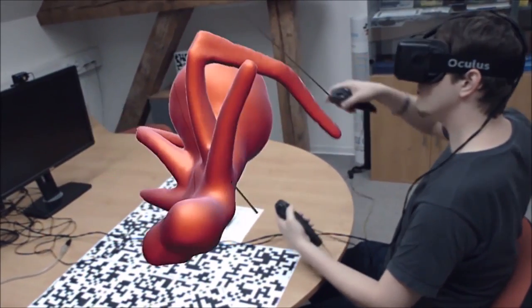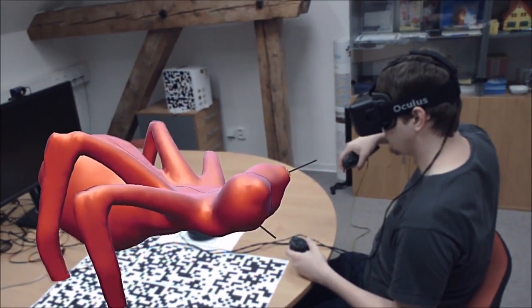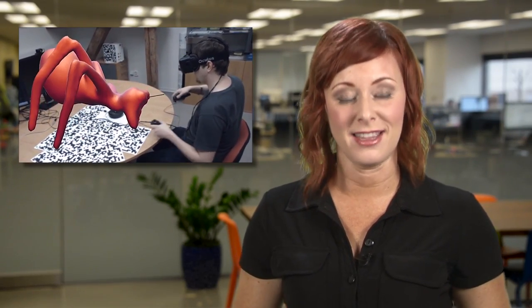It really gets wild when outside observers can see what the person is sculpting, as in this video. And once the sculptor is finished with their creation, it can be saved and sent to a 3D printer to bring the virtual masterpiece into the real world. The possibilities for both art and more practical creations, such as prosthetics or even artificial organs, are pretty much endless.